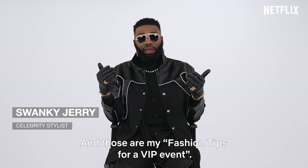And those are my fashion tips for a VIP event. Catch me on Young, Famous and African, now streaming on Netflix.